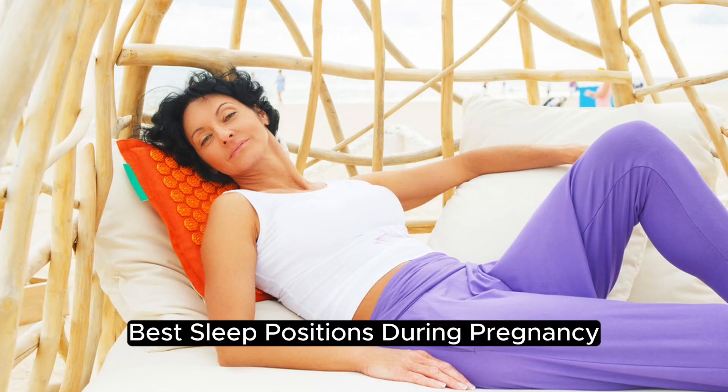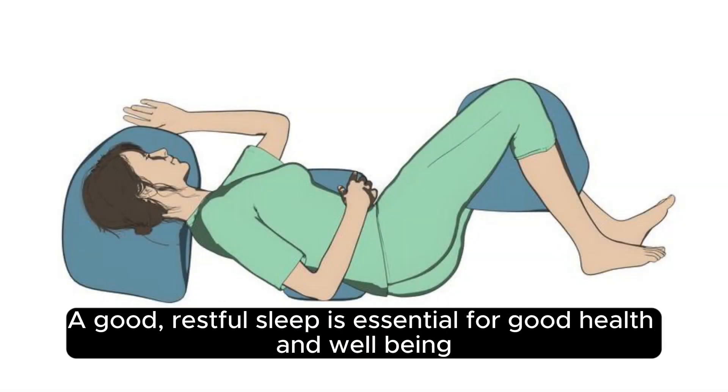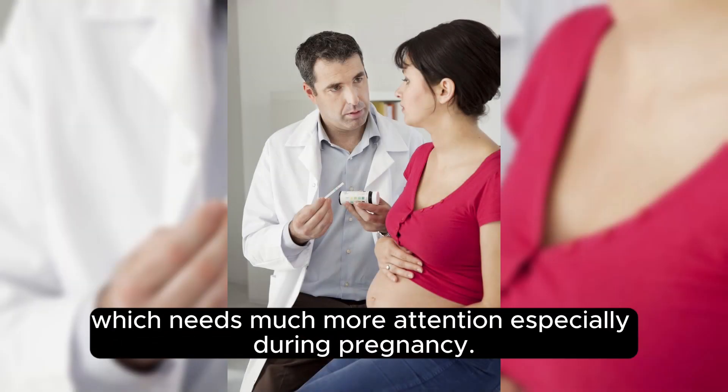Best sleep positions during pregnancy. A good, restful sleep is essential for good health and well-being, which needs much more attention especially during pregnancy.